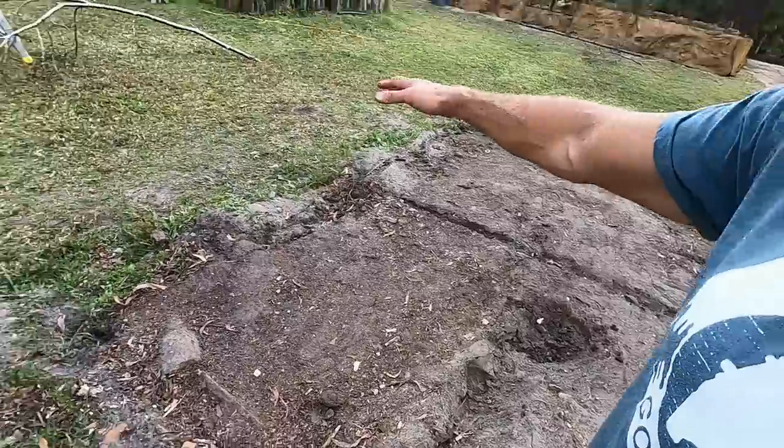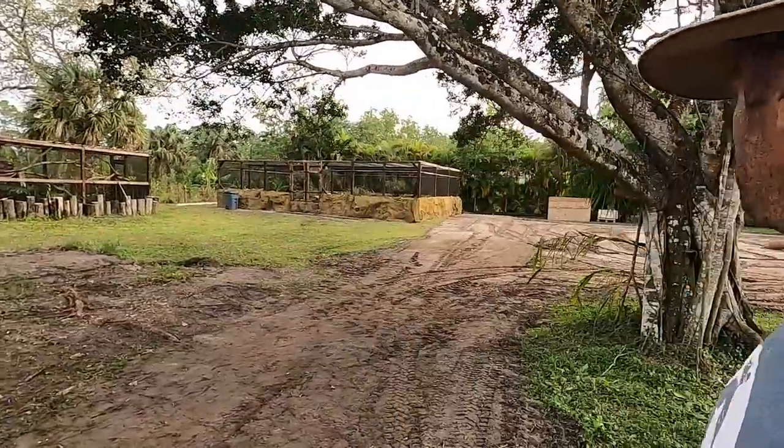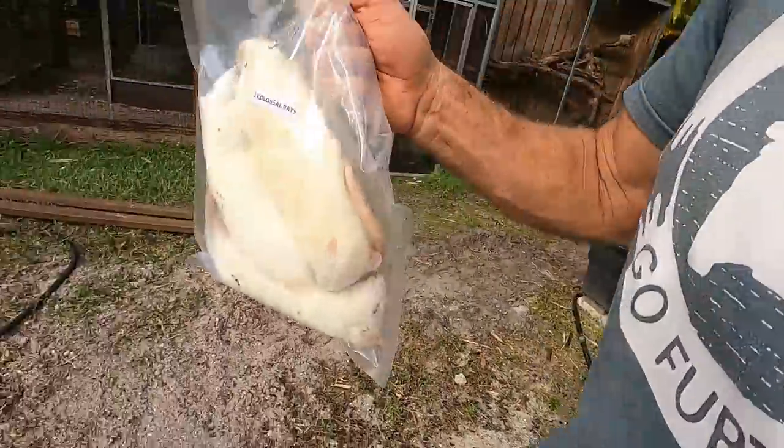This is going to be the Caiman Complex of Camp Cannon — wow, a lot of alliteration! This is awesome, it's huge. I know that at the end of all this we are going to really transform this space. Remember what it looks like here, guys. We do have some colossal rats.